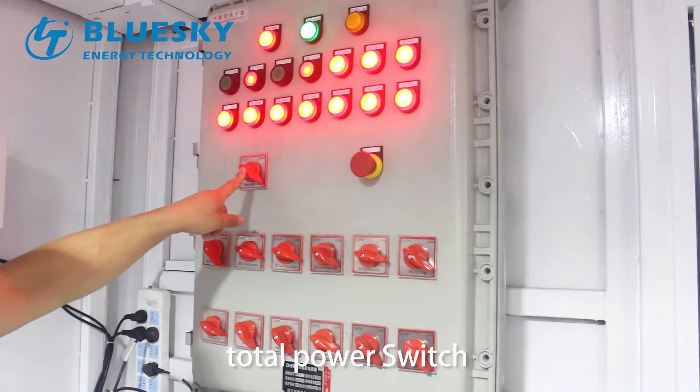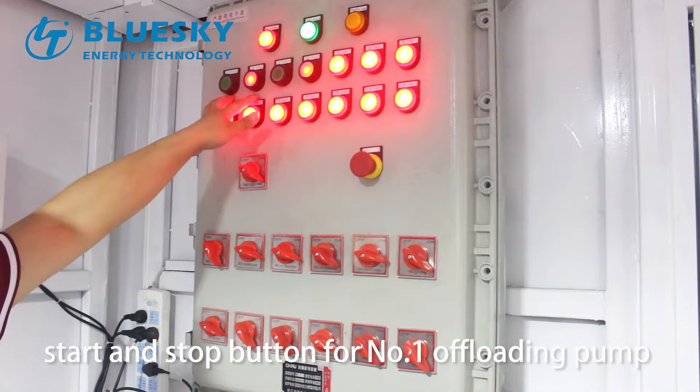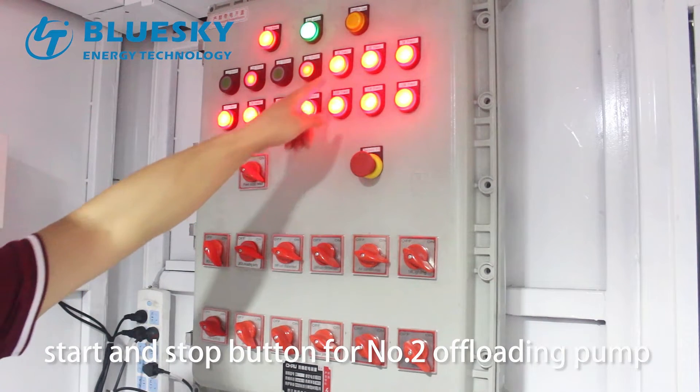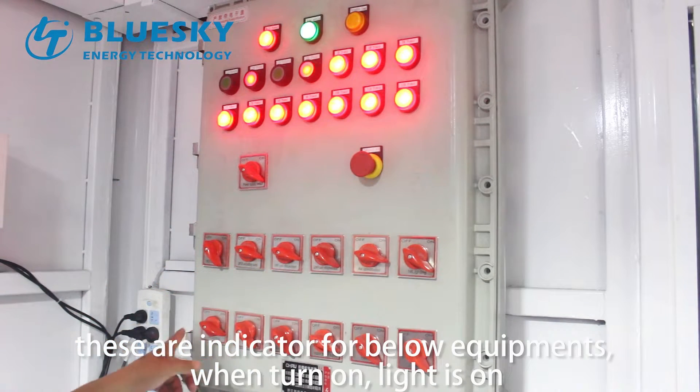This is the total power switch. These are the start and stop buttons for number one and number two offloading pumps. These indicators are for the below equipment. When the turn-down light is on, the equipment is active.